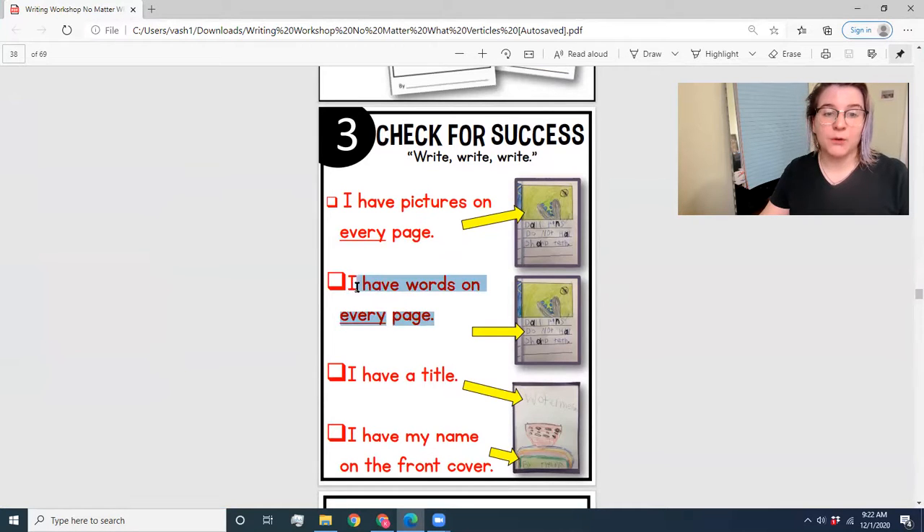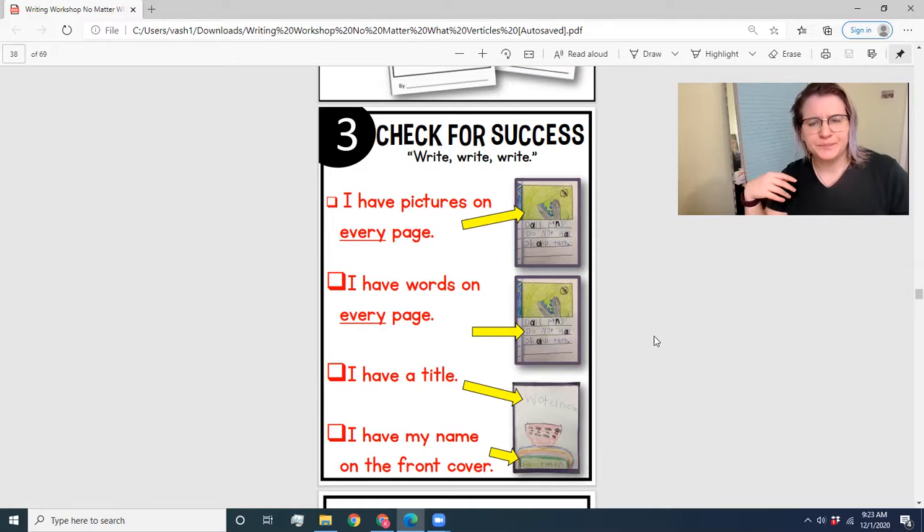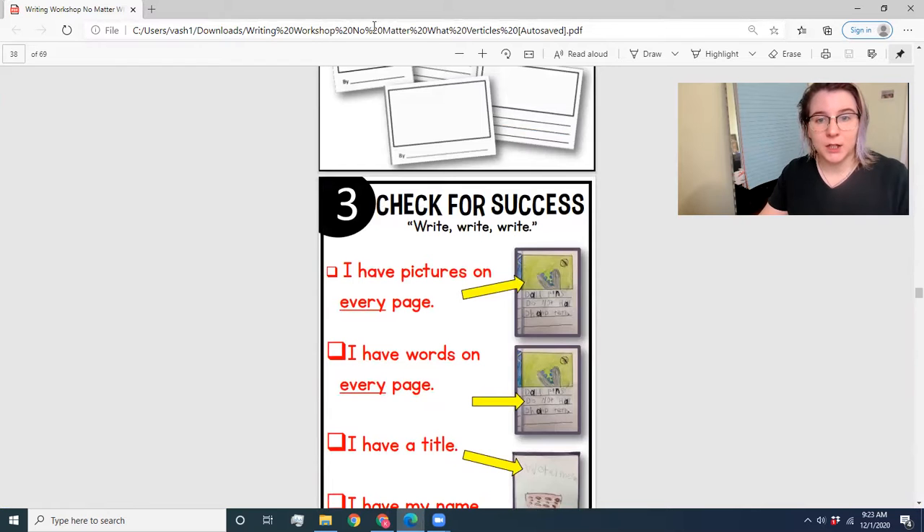Don't forget — 'words on every page' should mean a full paragraph on every page. I know you guys are capable of it. I'm going to reach for the stars and really push you guys to do your best work, so I'm looking for one paragraph on each page. Once you're done with the typing you can move into illustrations. Once you have illustrations on your page and your cover — which I know a lot of you already do — then you are ready to move on to revision.